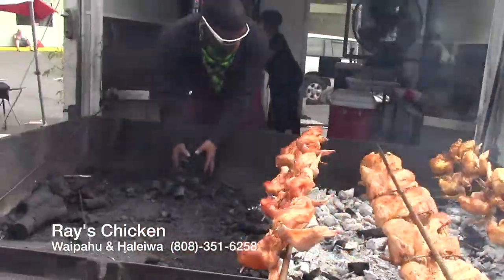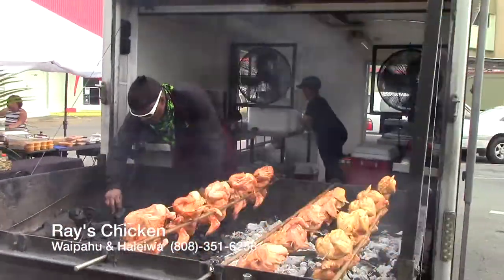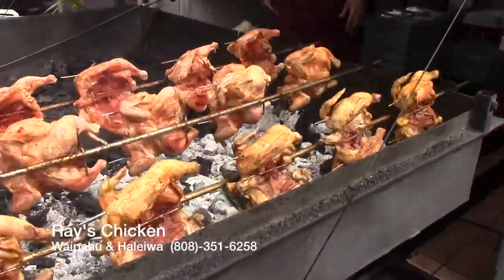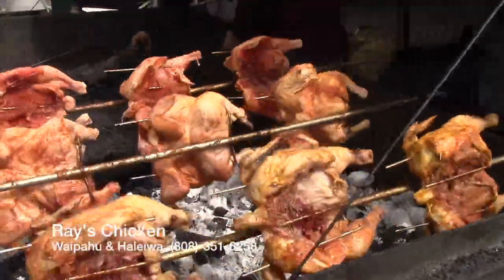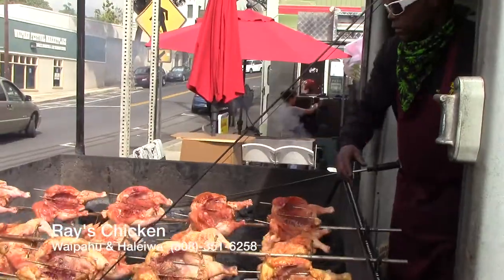You can buy the chickens as wholes or as halves. We also make plate lunches with rice, our own special coleslaw and sauce that we make ourselves. The chicken takes about 15 to 20 minutes to cook — anything over 25 minutes is too long, so we always try to keep it in the sweet spot.